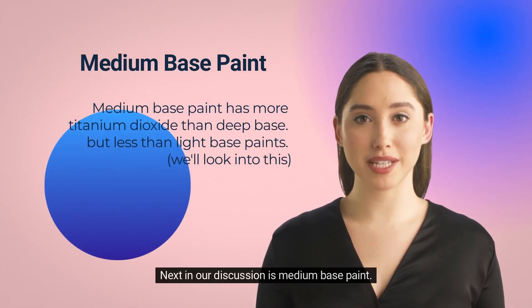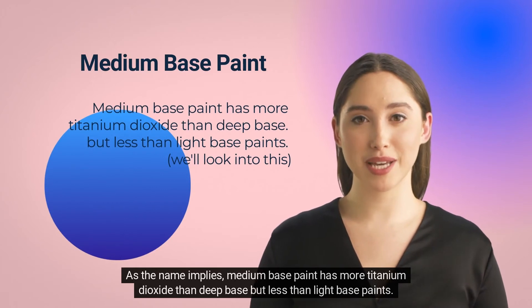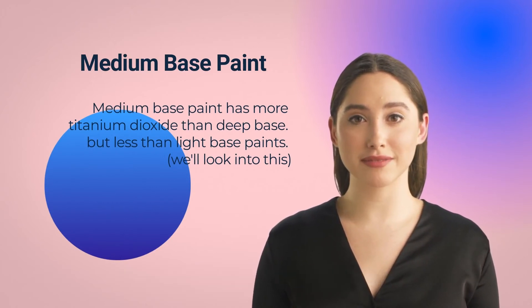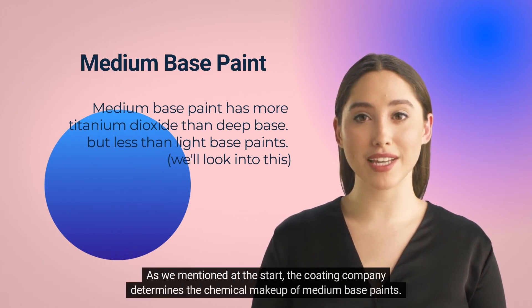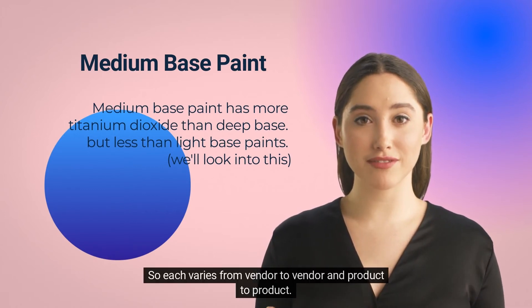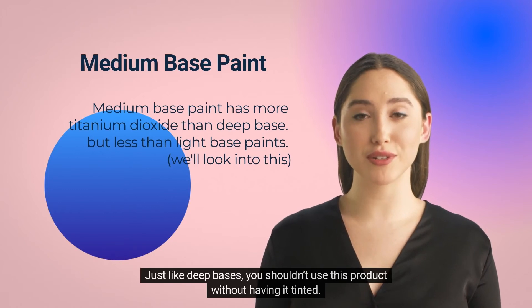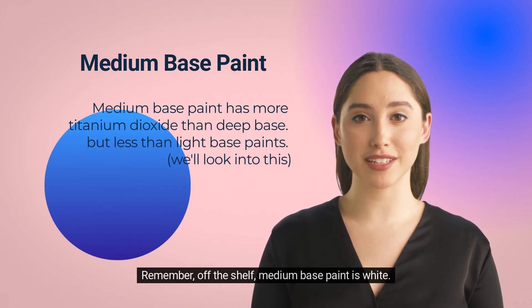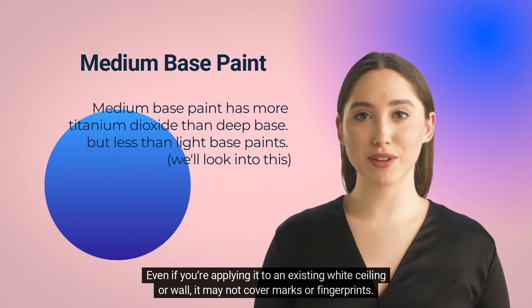Next in our discussion is medium base paint. As the name implies, medium base paint has more titanium dioxide than deep base but less than light base paints — it's in the middle of the TiO2 spectrum. The coating company determines the chemical makeup of medium base paints, so each varies from vendor to vendor and product to product. Just like deep bases, you shouldn't use this product without having it tinted. Remember, off-the-shelf medium base paint is white.